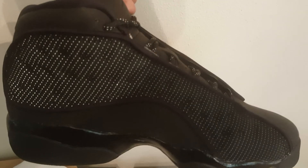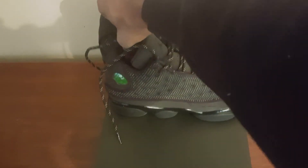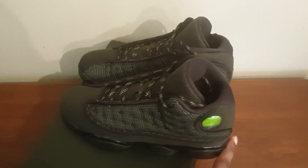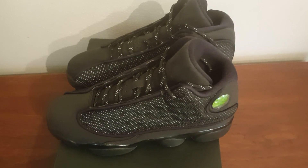You can't beat that, man. Can't beat that. Wow — Jordan Black Cat 13s. Can't beat it, man. Classy shoe. Showing it from every angle. This is K-Black Boxing and I'm signing off — like, comment, and subscribe.